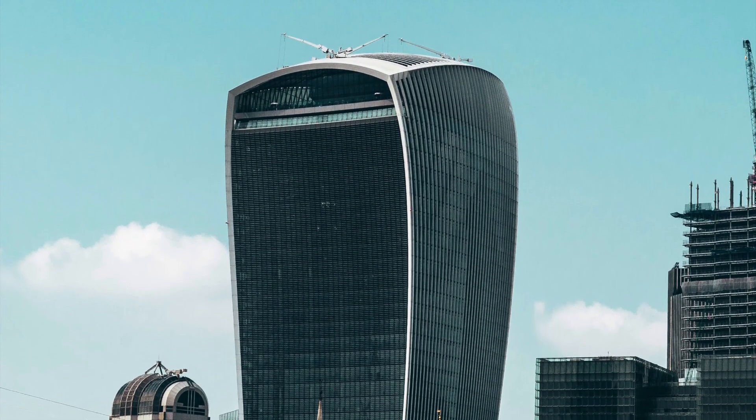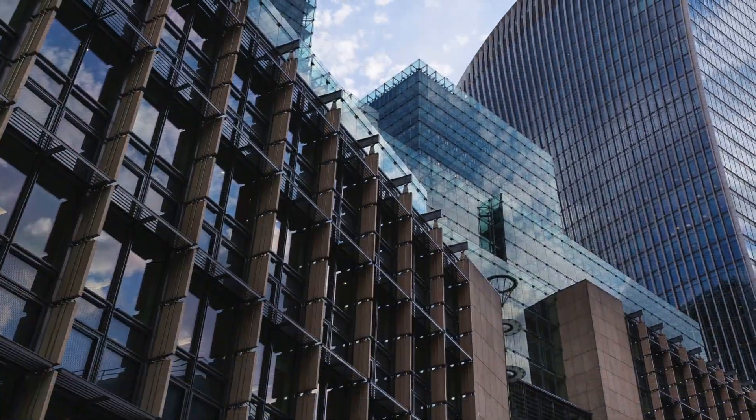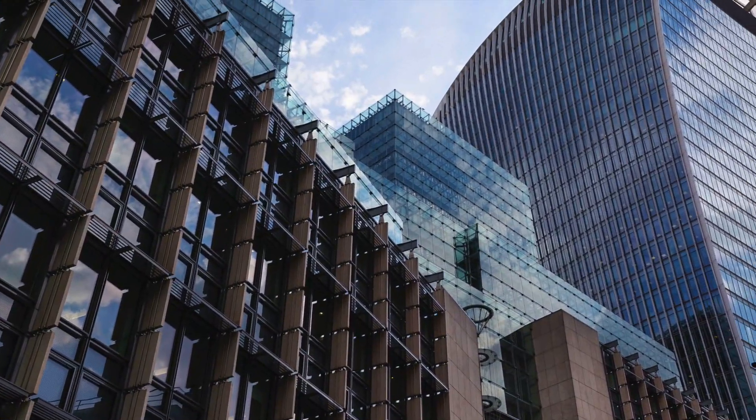Another big issue was solar glare. And before the situation was remedied with solar shades, a sunny day and the building's curved, reflective facade could produce temperatures hot enough to cook an egg and damage parked cars below.